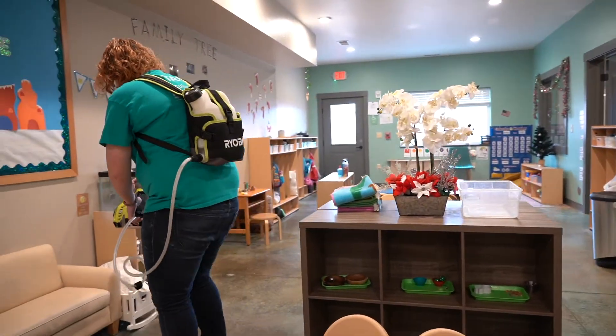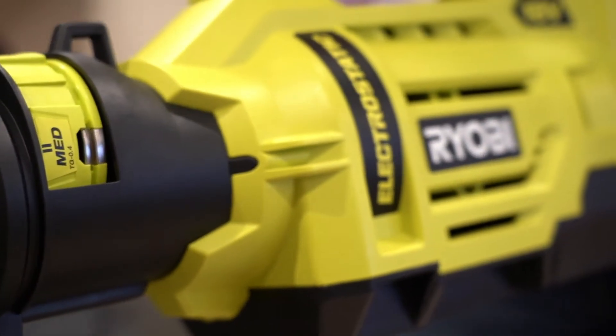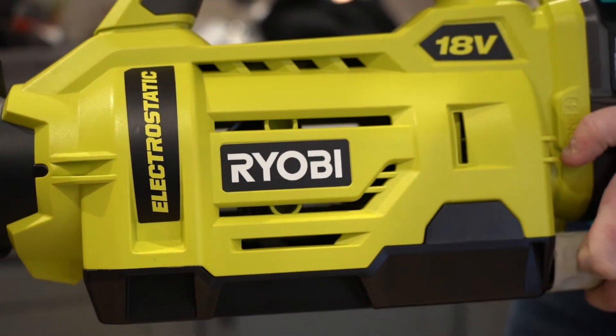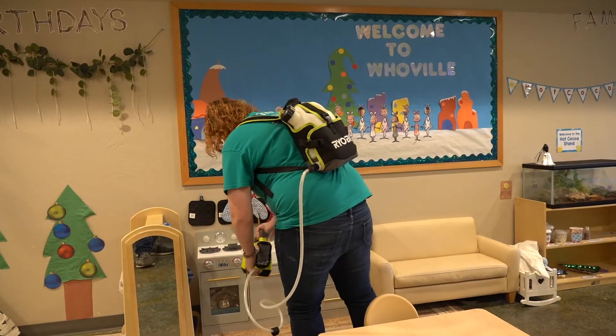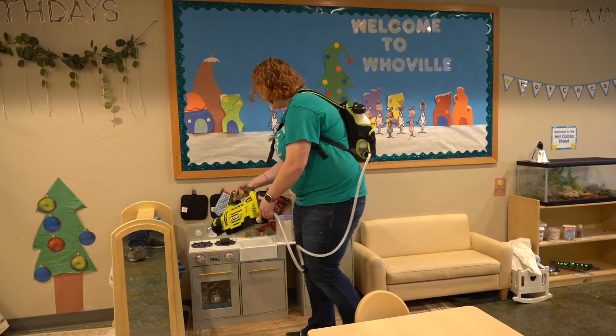COVID-19: 99.99% effective in four minutes. We use this on all of our surfaces every day and it's completely food safe — safe on the kids' items they touch because it uses thyme oil. The Bio-Esque solution has actually been proven to be safer than bleach, making it a great alternative along with the Zono machine.